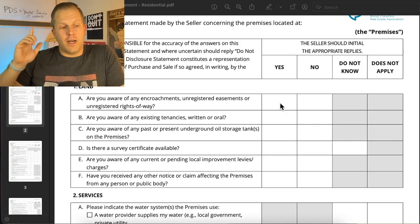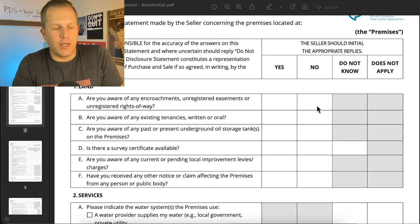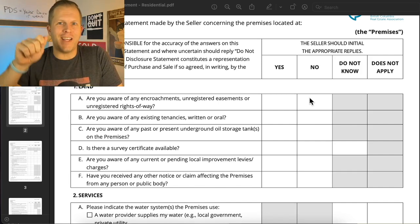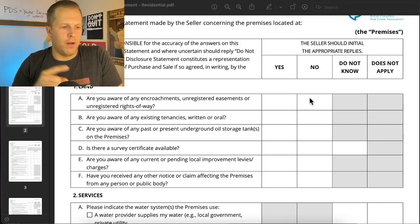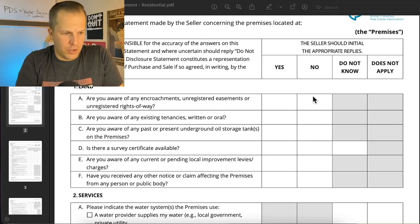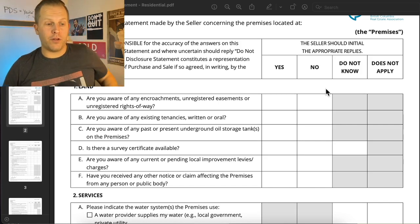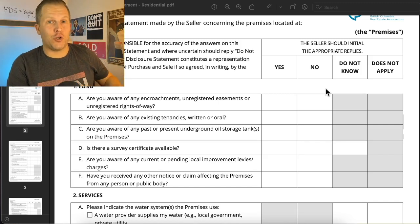I haven't found a seller yet, selling 80 to 100 homes a year, who's been aware of an encroachment — but this is their chance. The answer is likely going to be 'no, I'm not aware.' Here's where a lot of agents get it wrong, particularly new agents without proper training. A lot of agents will ask their client the question and then check the box themselves. That is wrong and will not hold up in court. Your answer as a seller must be an initial — you must initial in the no box. If it's a checkmark, that's no good.